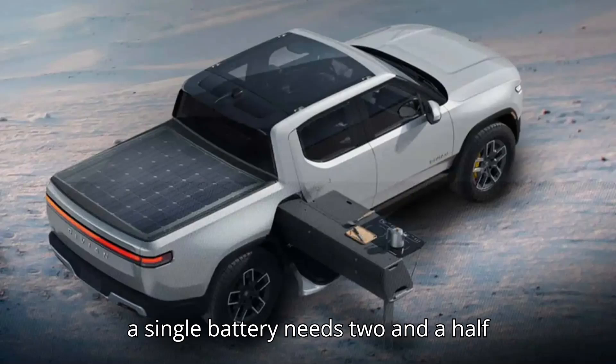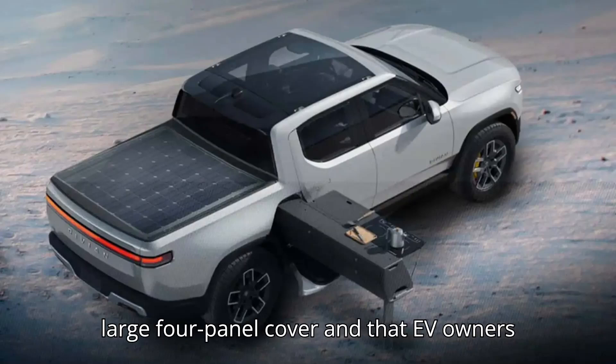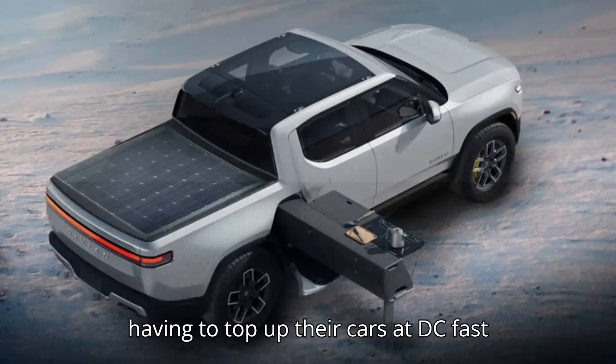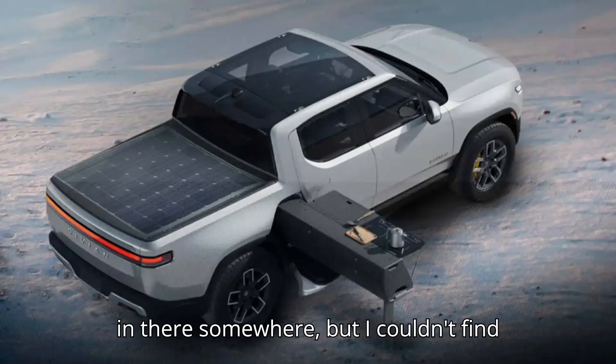The company claims a single battery needs two and a half hours to recharge from the sun using the large, four-panel cover, and that EV owners will save roughly $500 per year by not having to top up their cars at DC fast chargers. Presumably, there's an asterisk in there somewhere, but I couldn't find it.